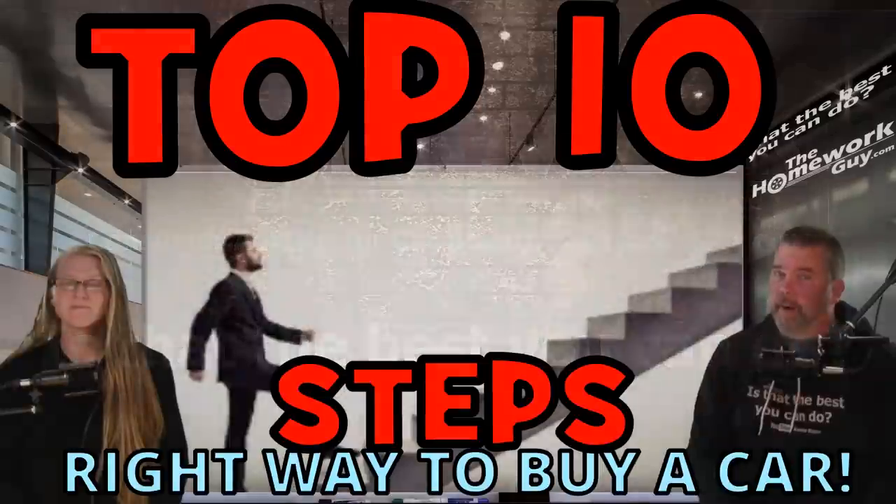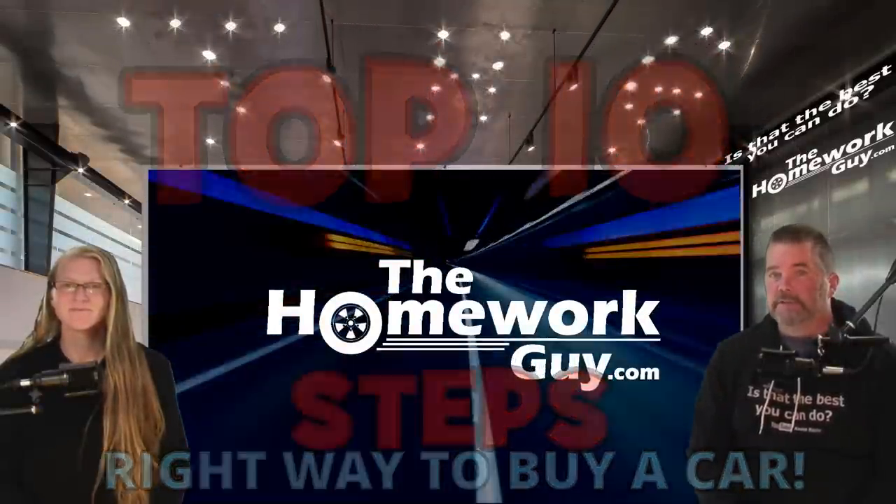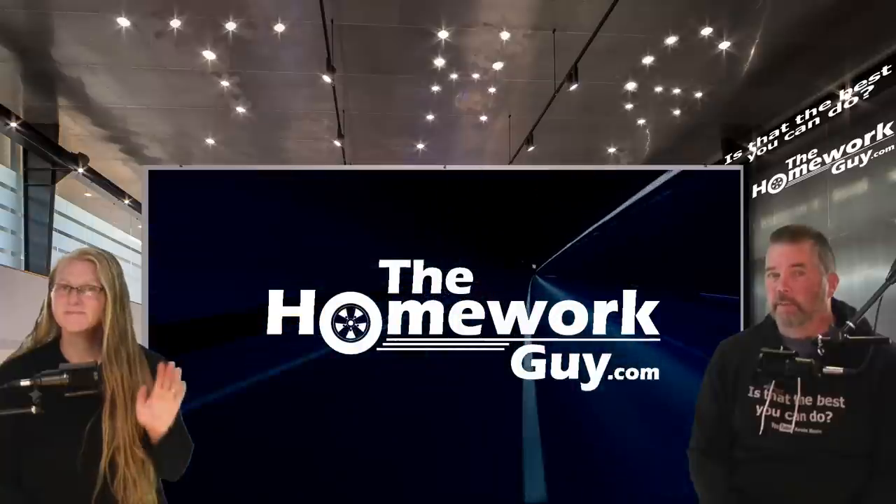10 steps to the right way to buy a car. Hi, I'm Kevin Hunter, longtime car buyer's advocate known as The Homework Guy, and I'm joined by the amazing Elizabeth, The Homework Gal.